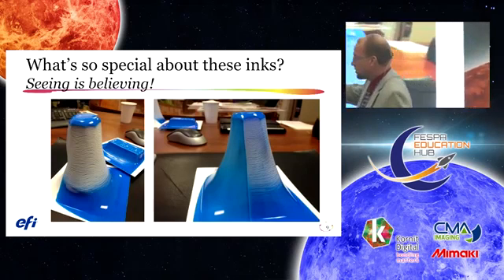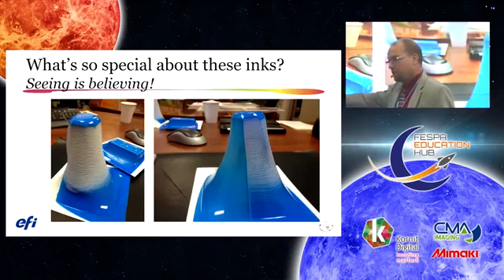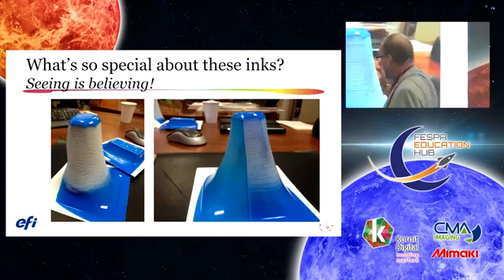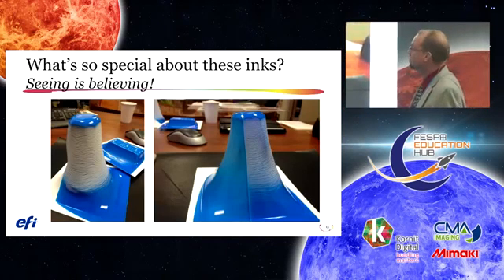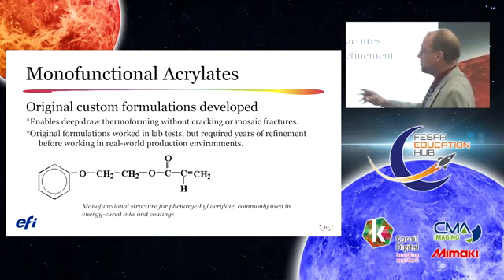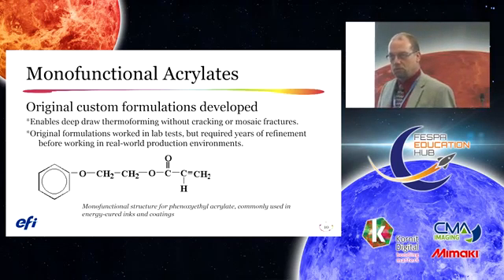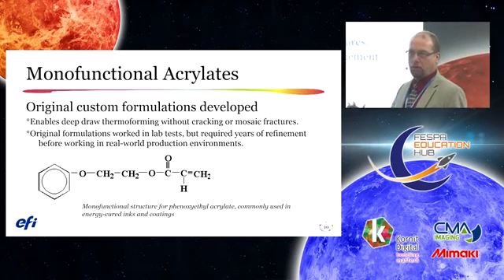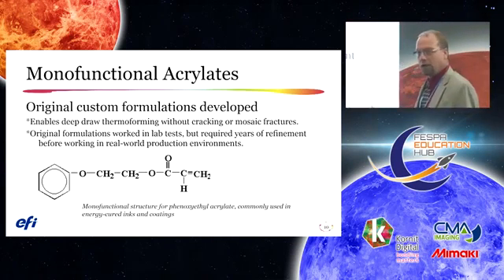What's so special about these inks? These are typical ink sets you see on the floor this week. When heated and formed, standard inks fracture. On the right is a non-forming ink; on the left is the high elongation ink that EFI now manufactures and sells. Monofunctional inks are the systems used to create deep draw, high elongation chemistry that doesn't create cracking or mosaic fractures. The original formulas worked well in laboratory environments, but in production it took several years to perfect the chemistry. The short chain links of the chemistry allow for high flexibility and great adhesion.